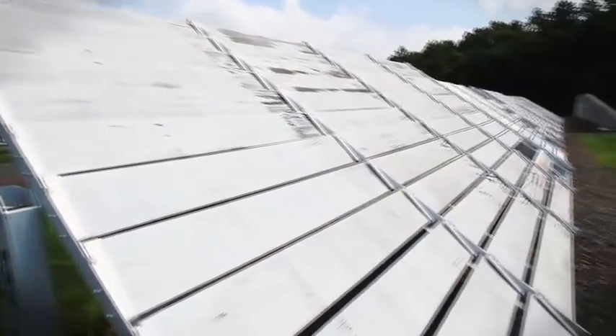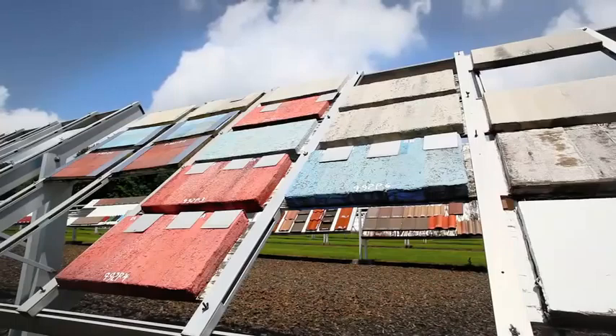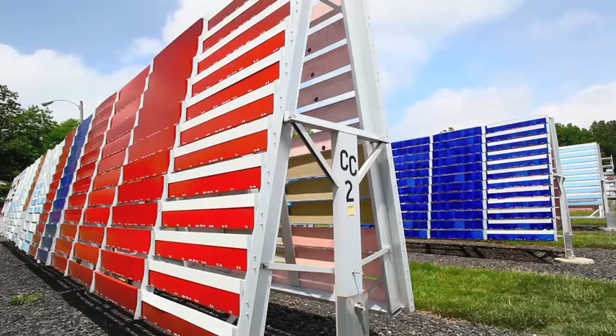Here at the Springhouse Exposure Station, affectionately known as the farm, it's the largest exposure station in our network. Here we have over 700 racks, 30,000 three-foot panels, and over 20,000 metal panels.